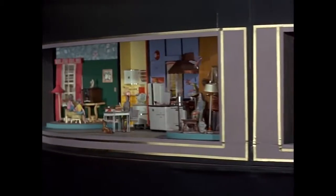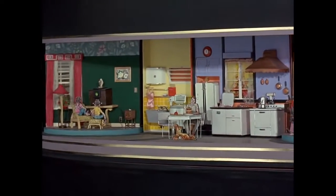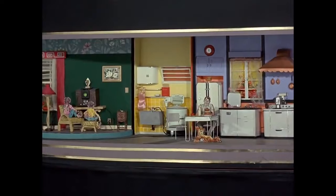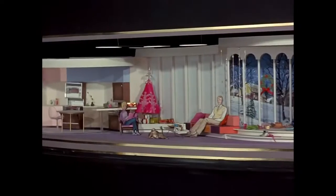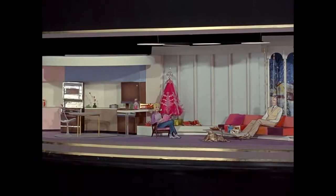Then our audience moves to the fabulous 40s, the beginning of the electronic era and the age of television. The last act of the Carousel Theater shows the wonderful family life of today with its leisurely push-button living.